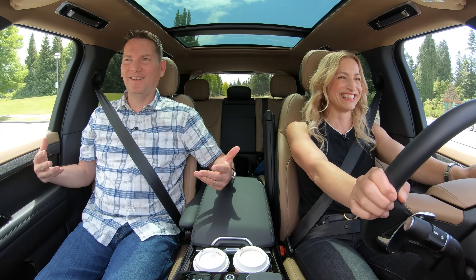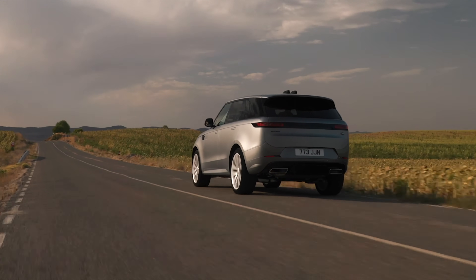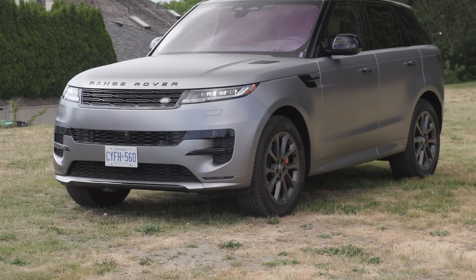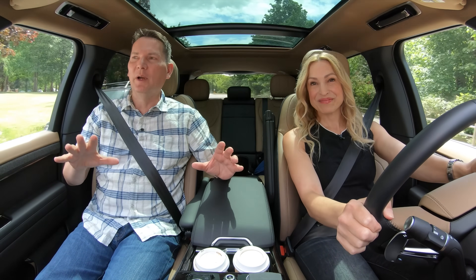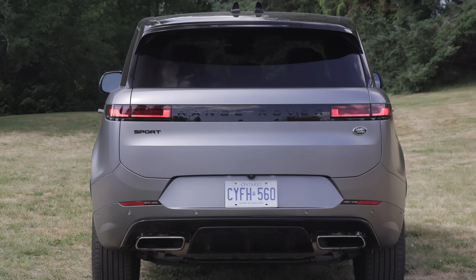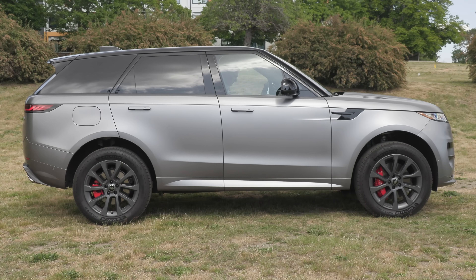Would you go for this matte paint? I love it for a week, but I'm not sure I'd order it this way. If anything ever happens to it, matching it after the fact — like painting a fender — is kind of tricky. They've really done a nice job differentiating the Sport from the full-size Range Rover, especially at the back. The full-size has a light bar with little mustache corners; this one goes straight across, looking more like the Velar.